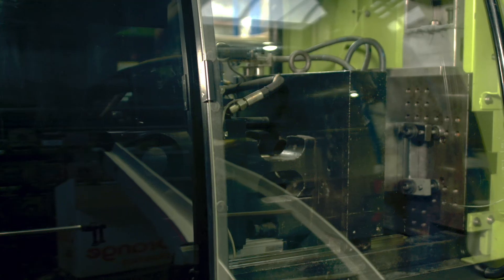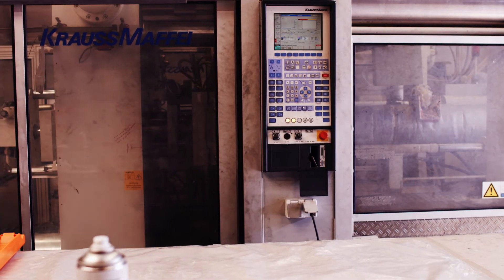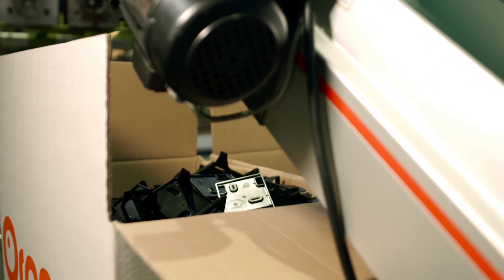Additionally, over-processing results in a waste of resources and energy. Over-processing can range from utilizing a press tonnage that's unnecessarily large, to manufacturing parts that are of tighter tolerance than what is required by the customer.